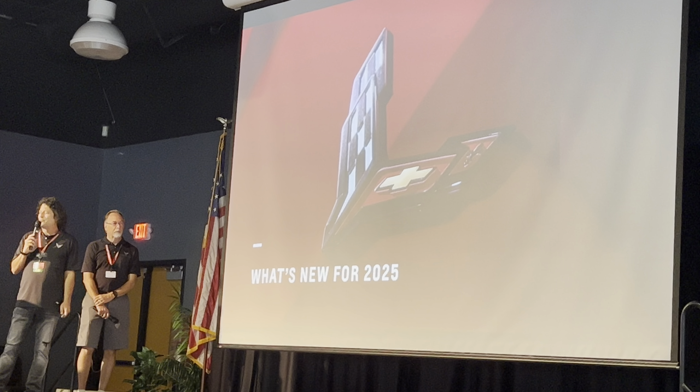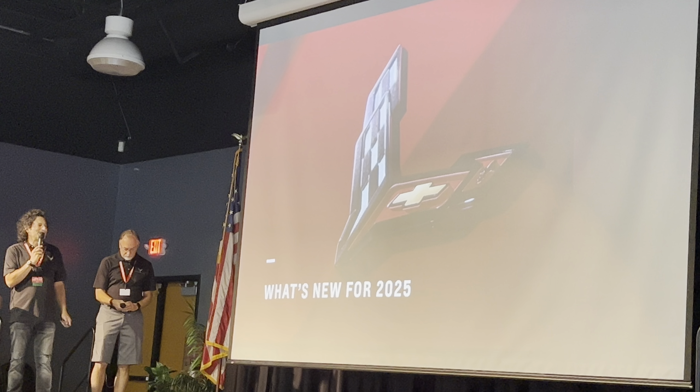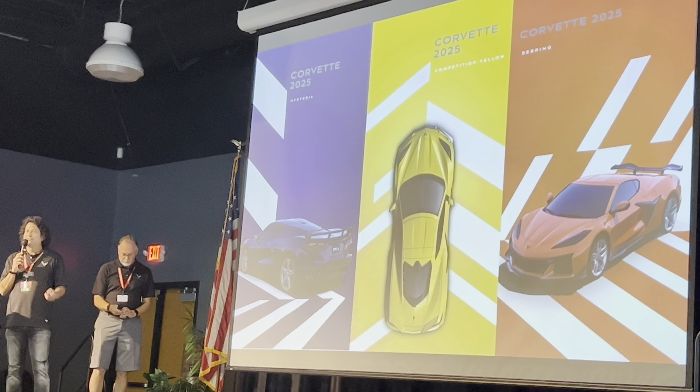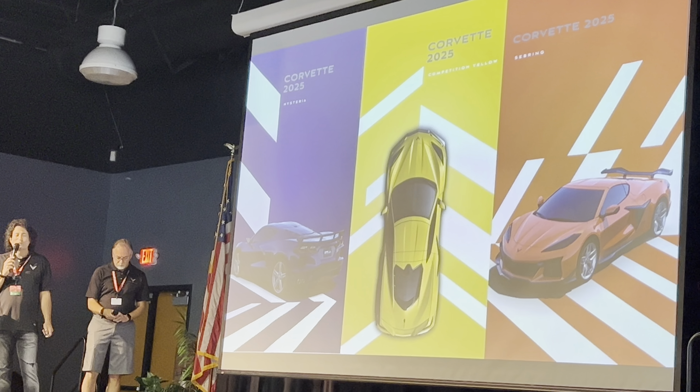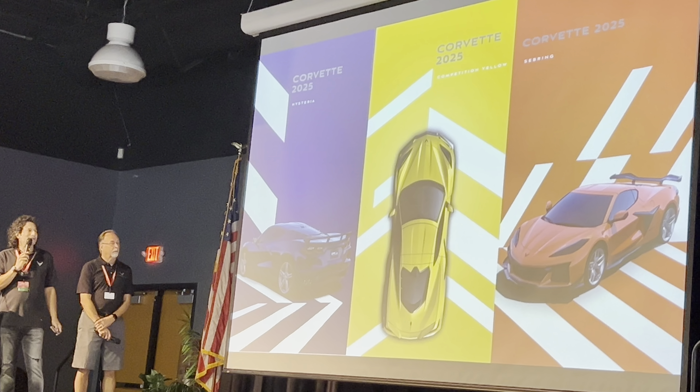So in the interest, as you said, of not looking at the past, let's talk about what's for 2025. Everybody's seen the cars outside. We have three new colors: stereo purple, competition yellow, which are outside, and we're bringing back the Sebring Orange, which was our signature color for the 2019 ZR1.